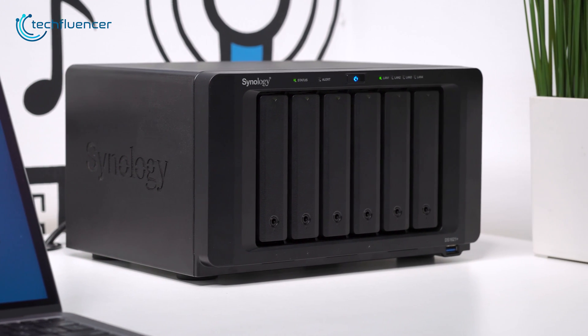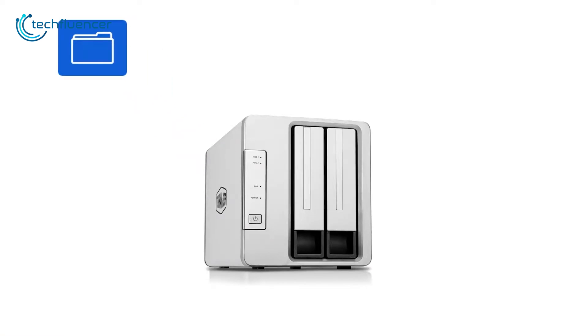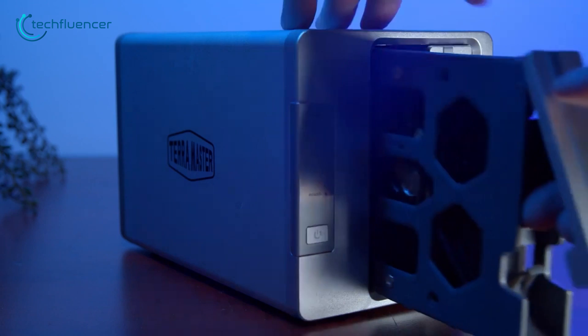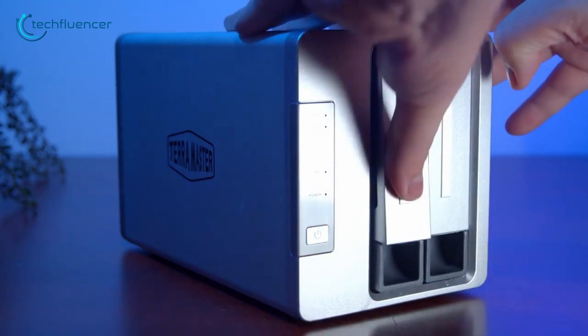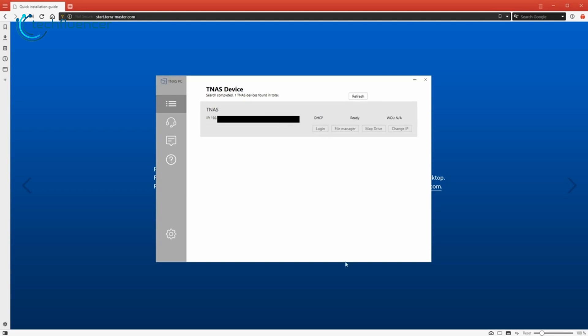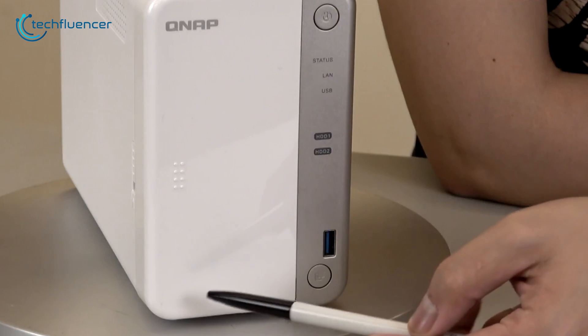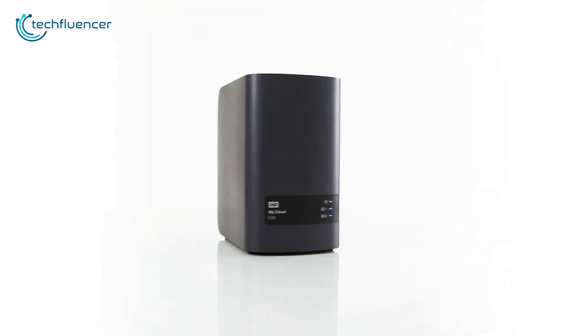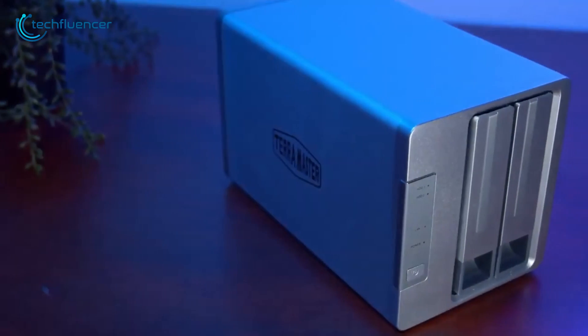A NAS, or network attached storage, is a type of file storage device connected to a computer network. It usually contains several drives designed to hold files in a central location. The stored data is always available to multiple users who can access it at the same time. There are lots of things to consider before buying one, and in today's video we are going to showcase some of the best NAS systems that you might want to check out.